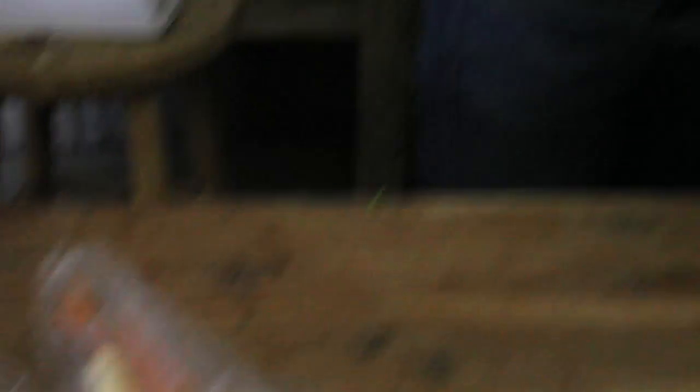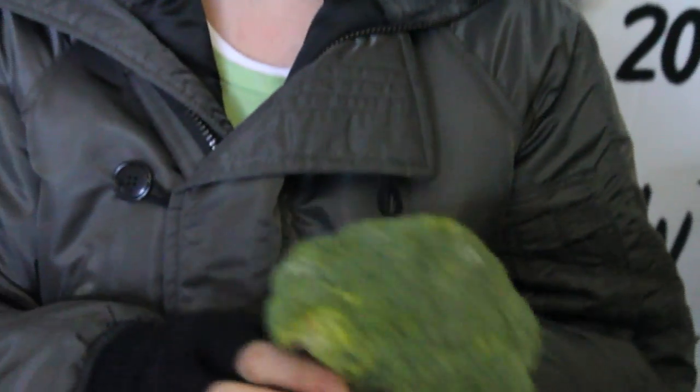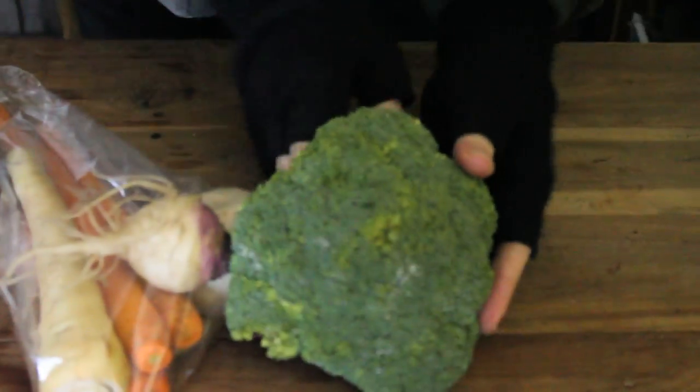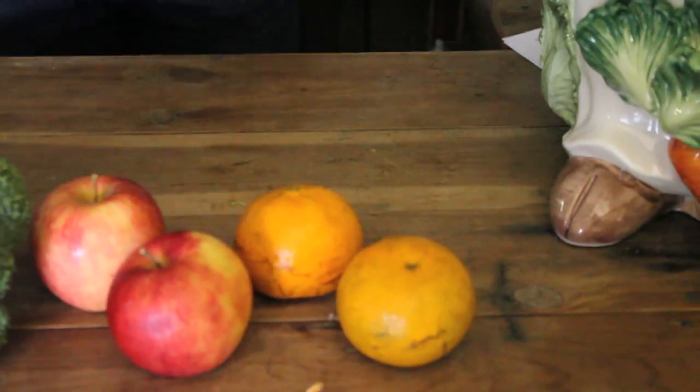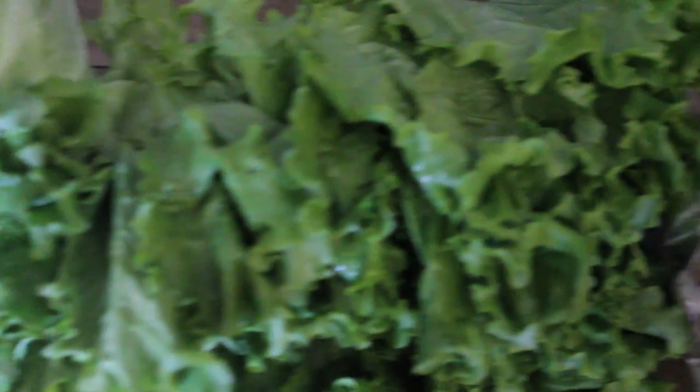Broccoli from North Carolina, apples from Alabama, tangerines from Florida, zucchini from Alabama, and sweet potatoes also from Alabama.